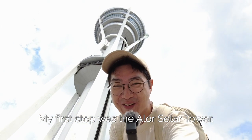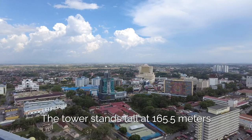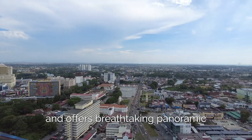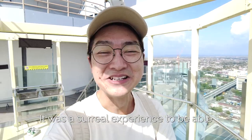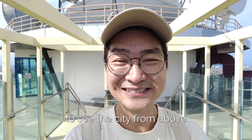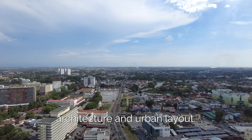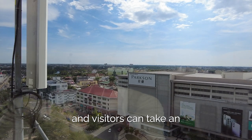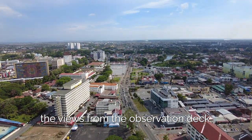My first stop was the Alostar Tower, which is the city's iconic landmark. The tower stands tall at 165.5 metres and offers breathtaking panoramic views of the city. It was a surreal experience to see the city from above and appreciate its unique architecture and urban layout. The tower is open to the public and visitors can take an elevator to the top and enjoy the views from the observation deck.